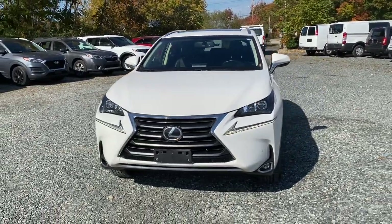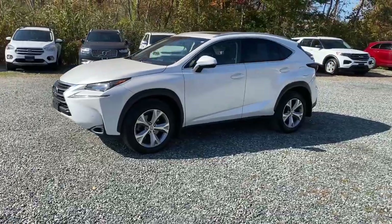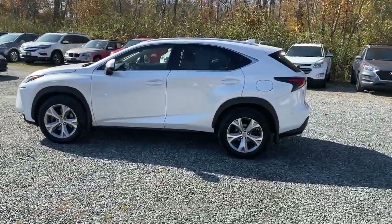Looking for your dream car? It could be the 2017 Lexus NX. With less than 80,000 miles on the odometer, this vehicle stands out from the rest.